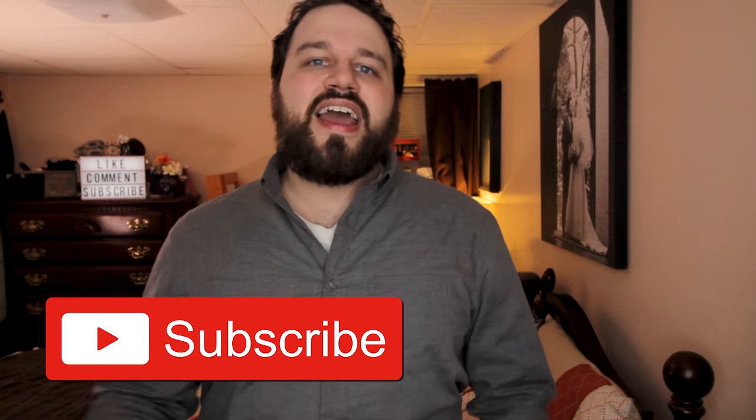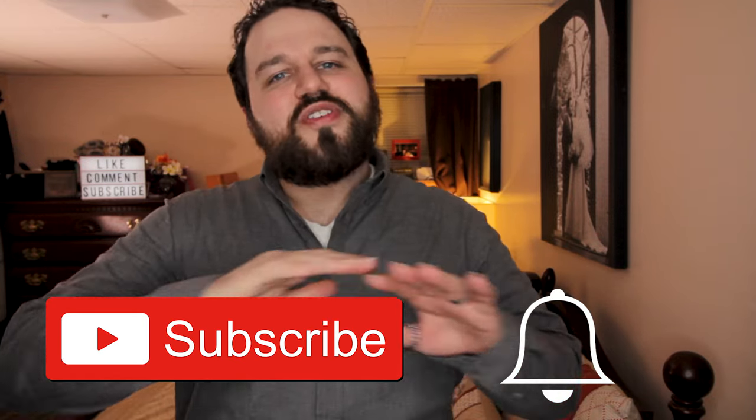Hi, I'm Dan and welcome to Parent Pacifier. On this channel we help new and soon-to-be parents with product reviews, parenting stories, and tip videos just like this one. If you're new here, consider subscribing and hitting that bell icon so that you never miss a video.